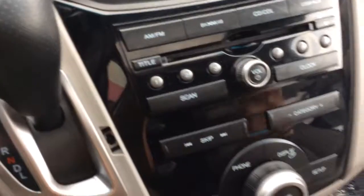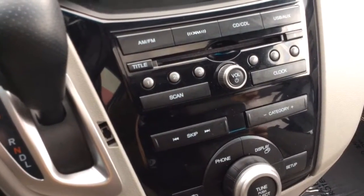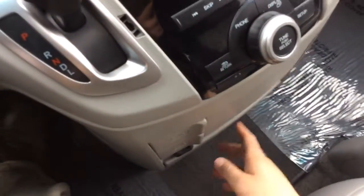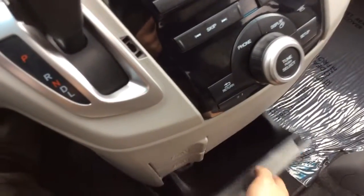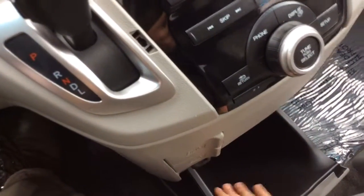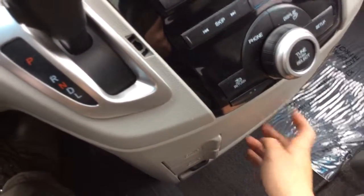Radio controls down here — AM/FM radio with XM satellite radio and a CD player. You have a couple of power outlets here, cup holders and storage. More storage there. You have your cool box, which can actually be cooled down, so you can keep drinks or something cool in there. It's a pretty neat idea. And more cup holders here in the center.